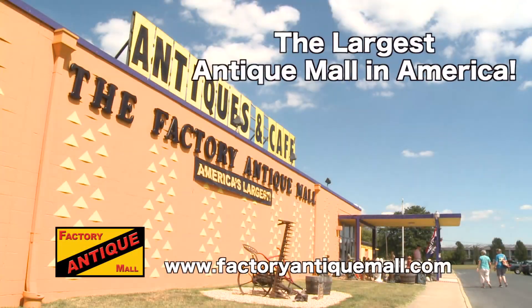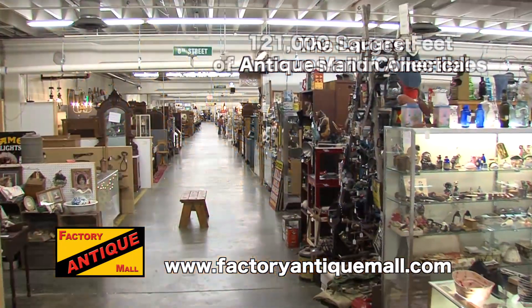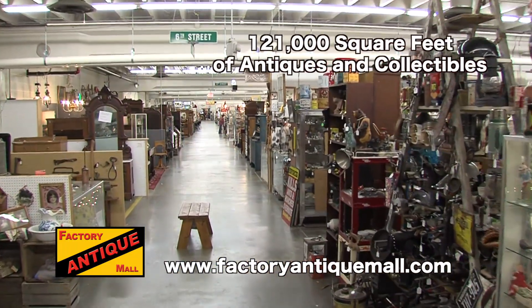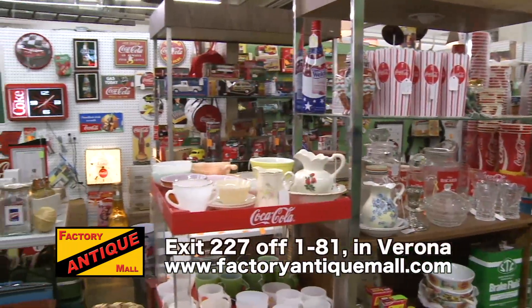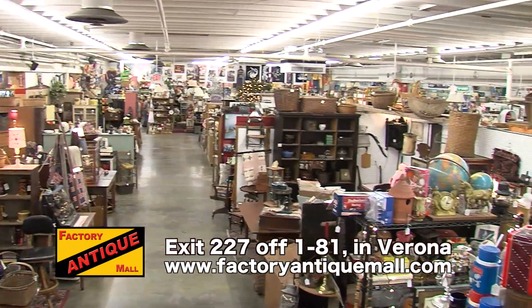The Factory Antique Mall, now the largest antique mall in America, with 121,000 square feet of antiques and collectibles and over 200 dealers. A true shopping destination located off exit 227 on I-81 in Verona.